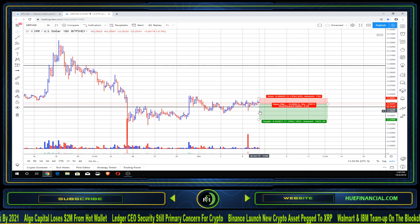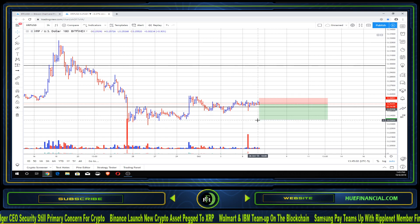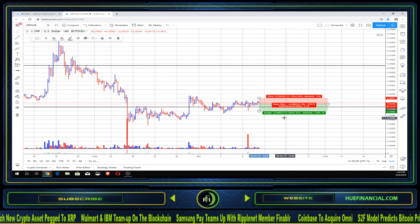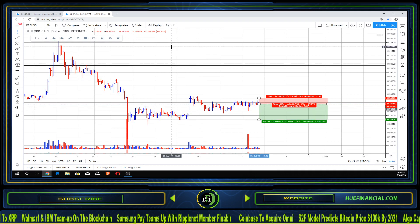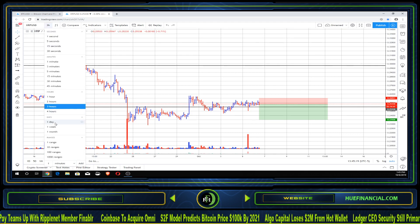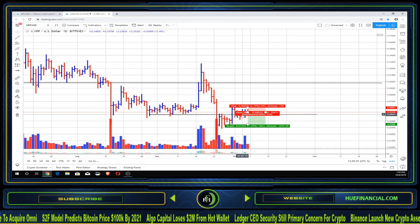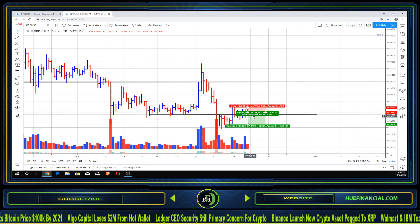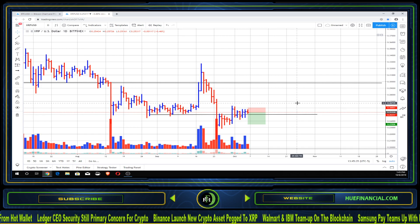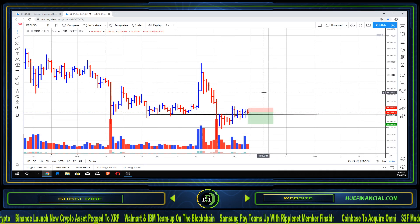I will take profit on XRP if we're able to touch 24.5 cents once again. That would be our TP price, and under the presumption we see some strength come in, that would give us about 3.25% profit. We're going to play it to the downside until we see some strength coming into this crypto. On the daily time frame we've had three days of attempting to break out of this price range, and that's been unsuccessful — which is why we're playing the downside.